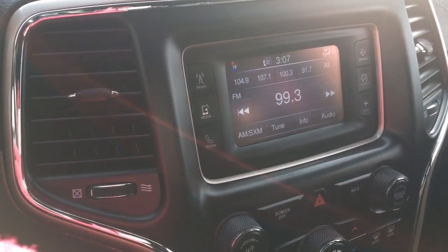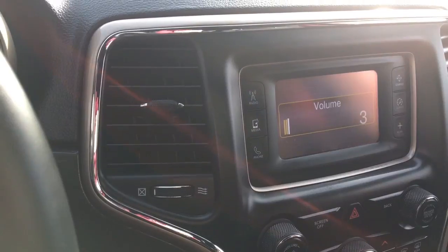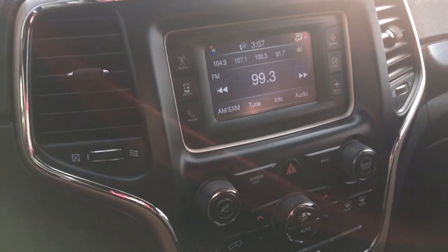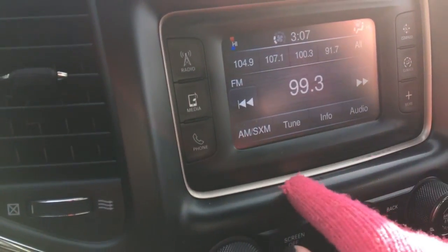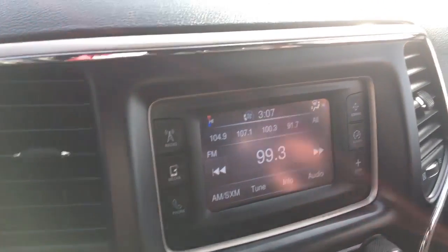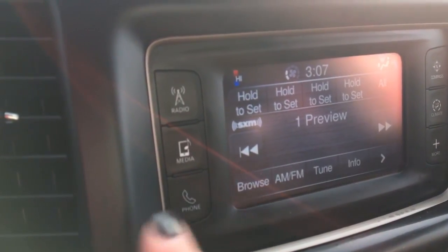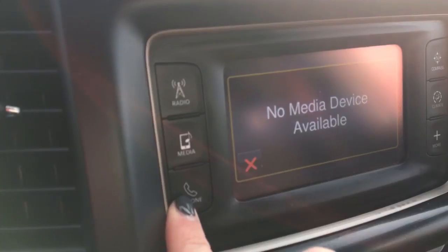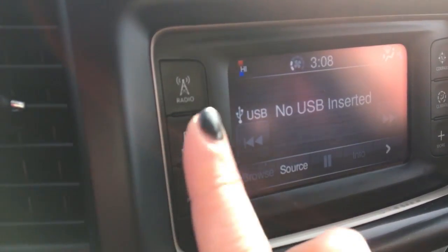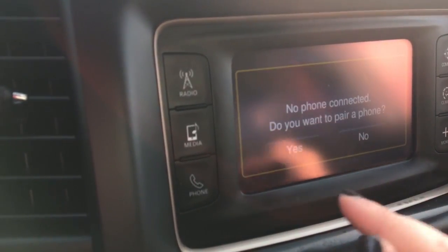Over here we have your cruise control, and on the back of the steering wheel there is stereo control — the right hand side controls the volume and the left hand side controls what station you're on. There is a full touch screen display here with AM/FM and Sirius satellite radio. You have access to USB, auxiliary port, and there's an SD card slot as well.